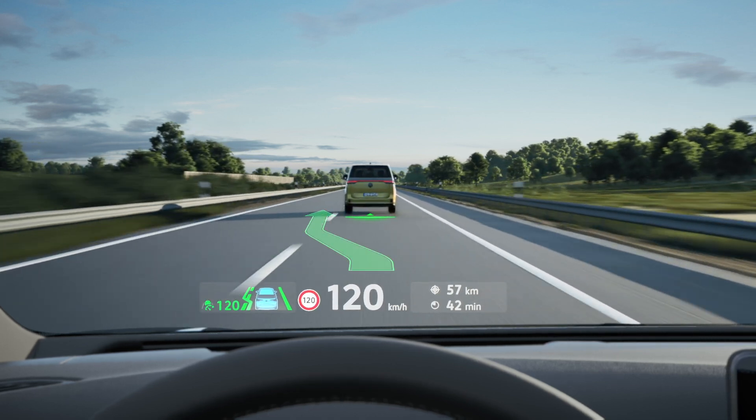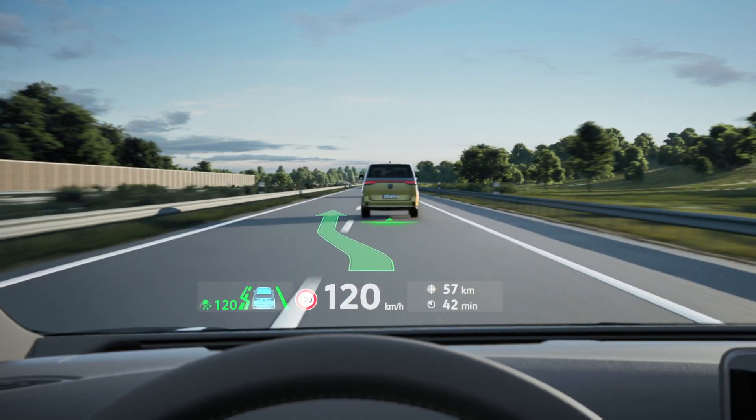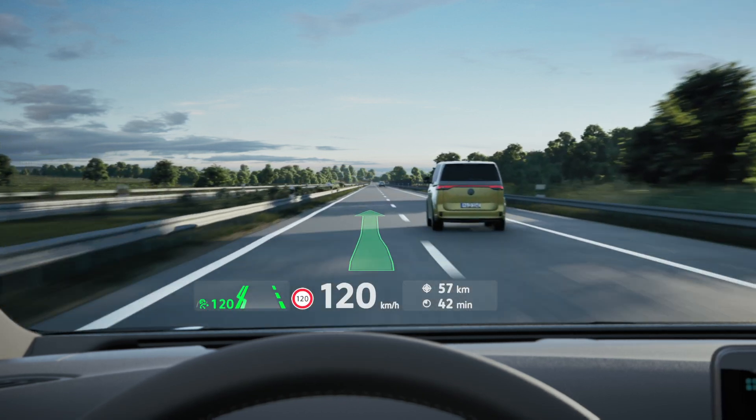Active Distance Control ACC is visualized on the vehicle in front, while Travel Assist is directly visible in the lane with the Head-Up Display.